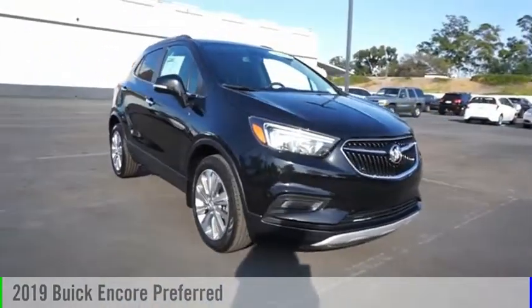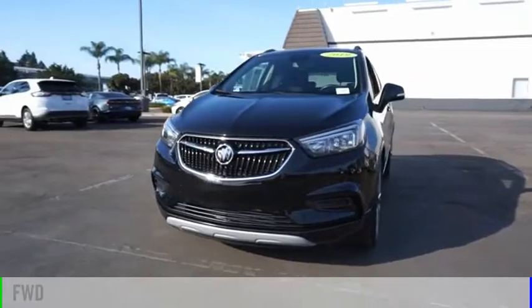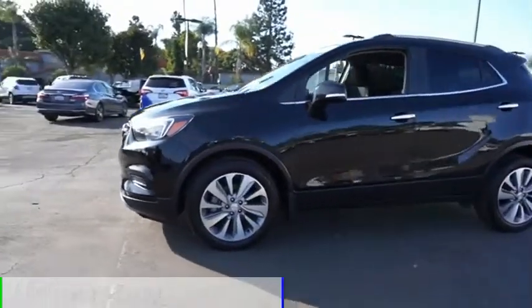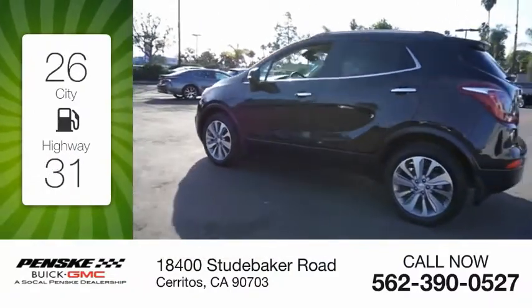You are going to love the 2019 Encore. This vehicle is powered by a front-wheel drive, four-cylinder, 1.4-liter engine. Great fuel efficiency saves you money by requiring fewer trips to the gas station.